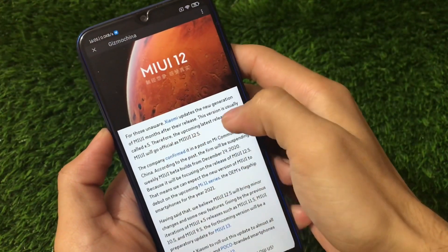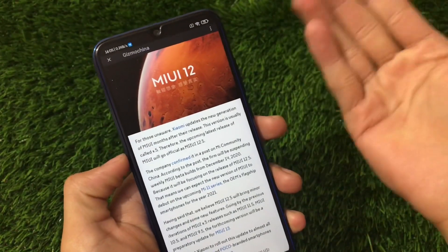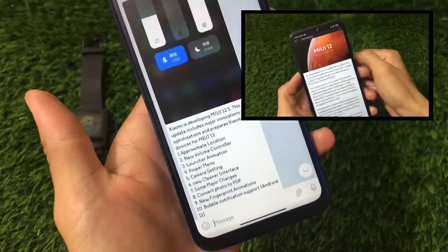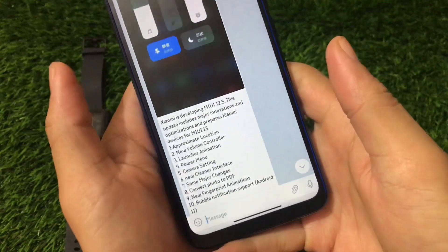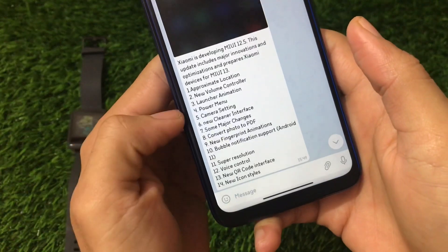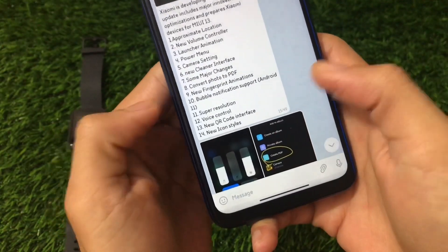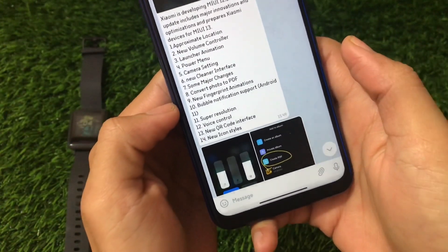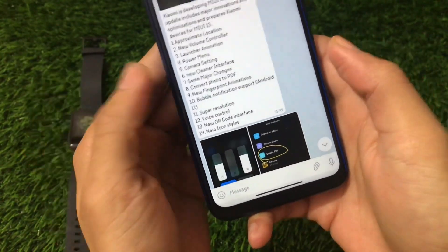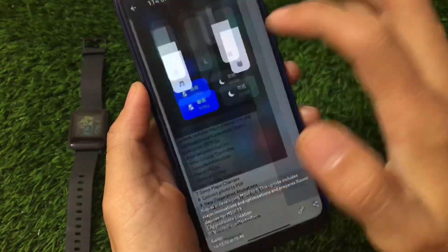The upcoming latest release of MIUI will go official as MIUI 12.5. Here's what you get in MIUI 12.5 based on leaks — make sure to watch this video till the end. The list of changes includes: approximate location, a new volume controller, launcher animation, power menu, camera settings, new cleaner interface, major changes, convert photo to video, new fingerprint animations, bubble notification support for Android 11, super resolution, voice control, new QR code interface, and new icon style.